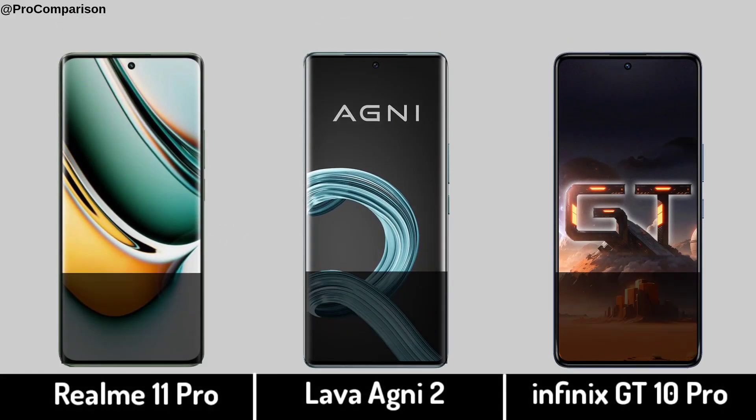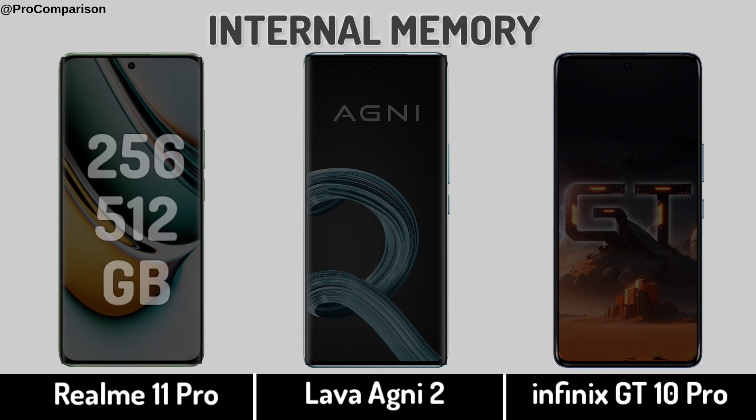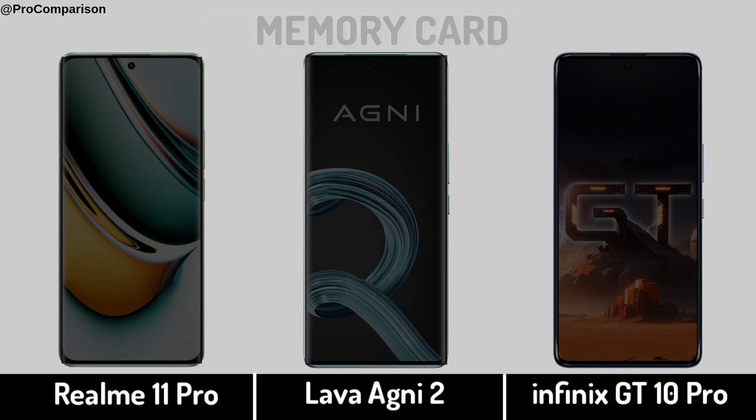Now for Storage. RAM Memory. Internal Memory. Memory Card Slot.